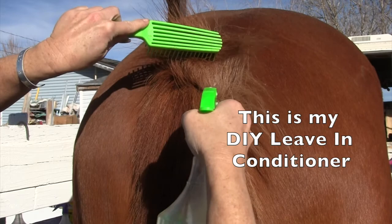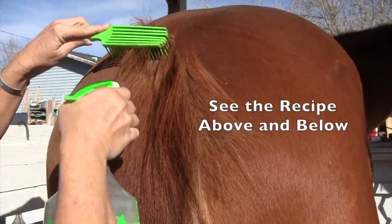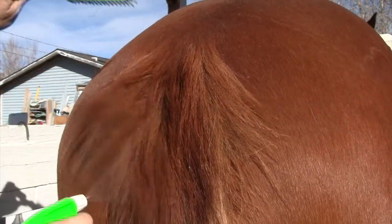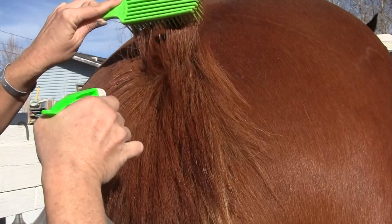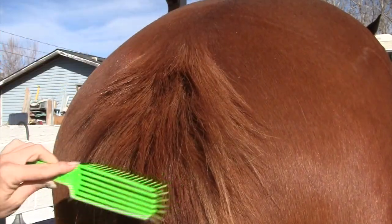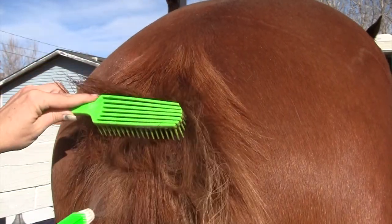This is wintertime now — February 2018 — and I don't wash their tails during the winter time. I usually stop washing them around September or October depending on the weather; it just gets too cold here. So in this video I'm going to show you what I do to keep their tails from getting dry and itchy.